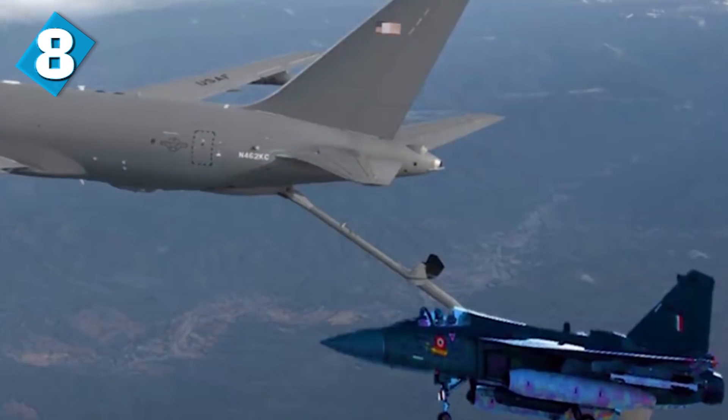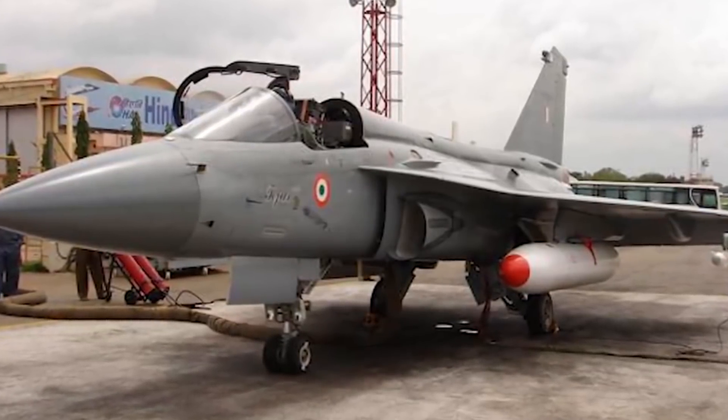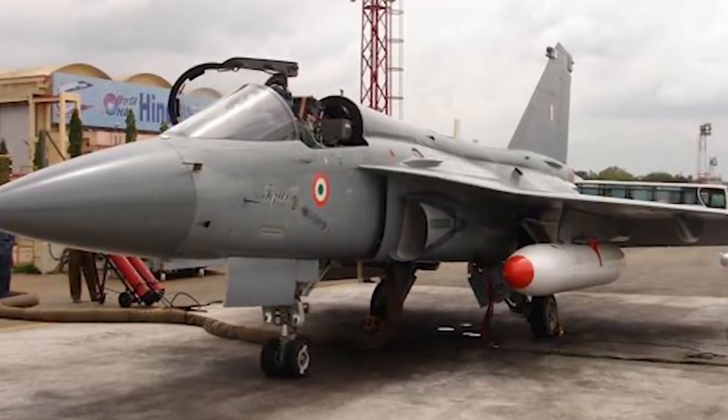The Tejas shows off various features to keep the RCS as low as possible. Some of these features include Y-shaped air inlets. It also uses a lot of composite materials in the design that do not reflect radar waves, which increases its undetectability. The Tejas also has a coating of radar-absorbing materials over the control surfaces.